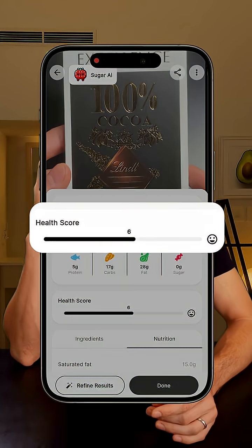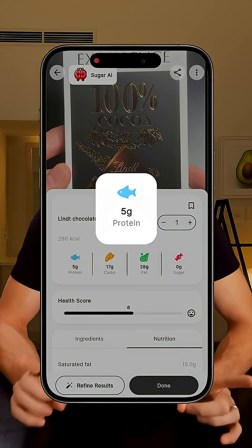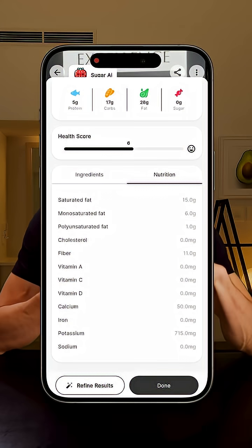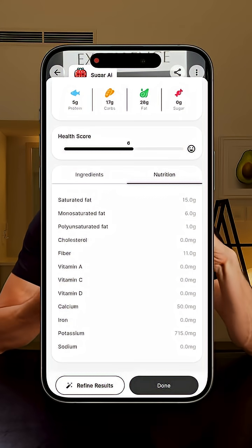By the way, a bunch of people asked about the app I use to scan my meals — it's called Sugar AI. You just take a photo of your food and it breaks down the nutrition: calories, sugar, macros, everything. It's not perfect every time, but I really like to keep a record of everything I eat, so for me it's super useful.